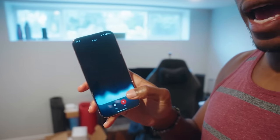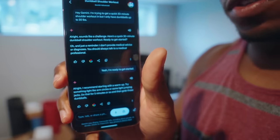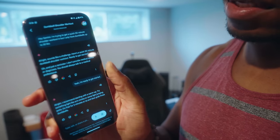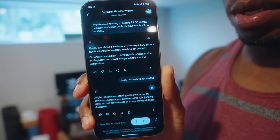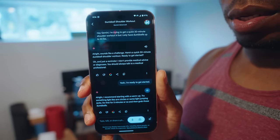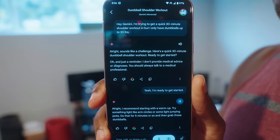The workaround is to go to 'end' and then you can see the transcript of the conversation you've been having. If you want to hear what Gemini was about to say, you can just click the little speaker icon. Gemini recommended starting with a warmup: arm circles or light jumping jacks for about five minutes. Let's do that then.